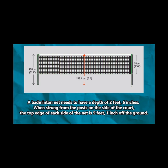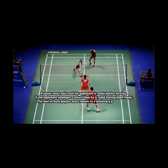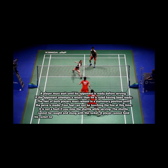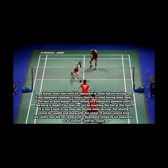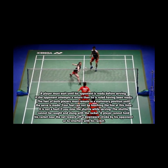The top edge of each side of the net is 5 feet and 1 inch off the ground. A player must wait until the opponent is ready before serving. If the opponent attempts a return, he is ruled as having been ready. The feet of both players must remain in a stationary position until the serve is made. Your feet cannot be touching the line at this time. It is a fault if the shuttle is missed while serving.